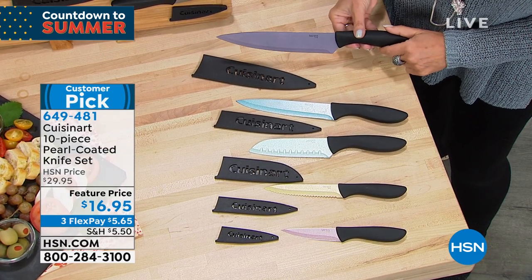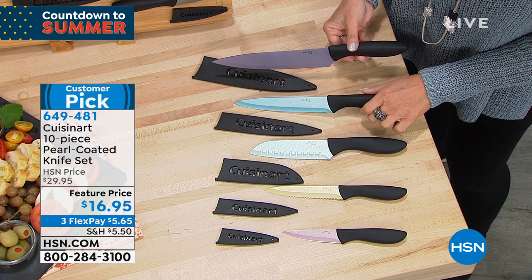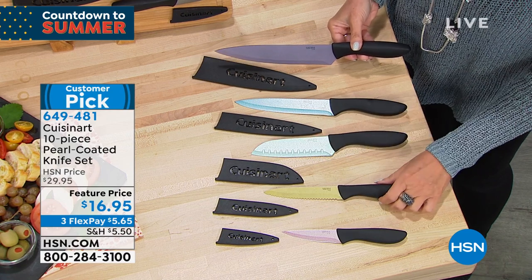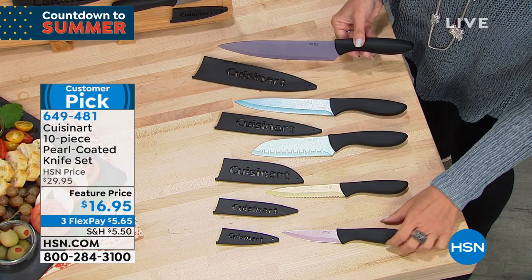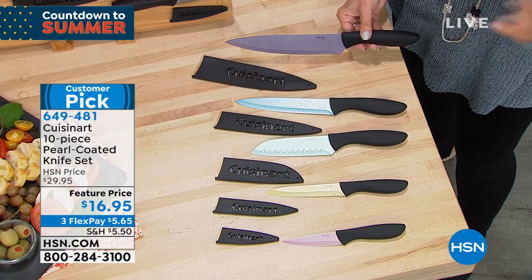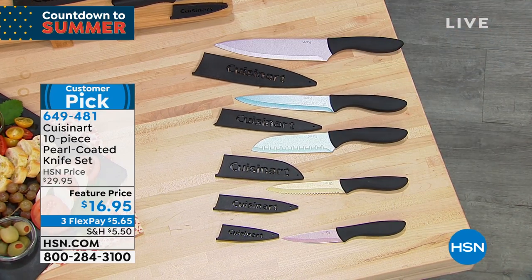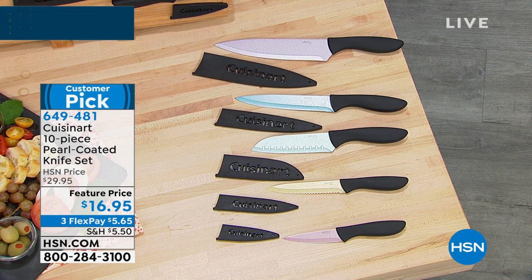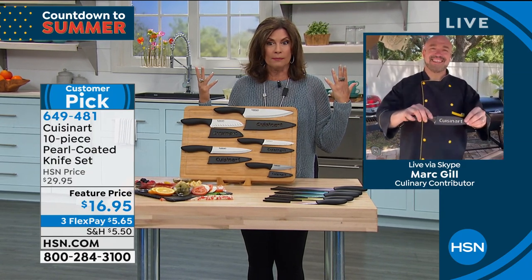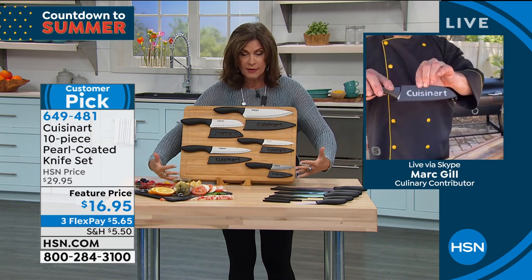I think these are absolutely beautiful — look at that gorgeous, almost pearlized effect. Each one is different, which I love because then it's easy to grab the knife you need just based on the color — visually a little bit easier. Customer pick already. When it comes to quality — yes, they are beautiful knives, yes, it's every knife you need. You keep thinking: is $16.95 for one knife? No, it's all of them — all of them for $16.95.